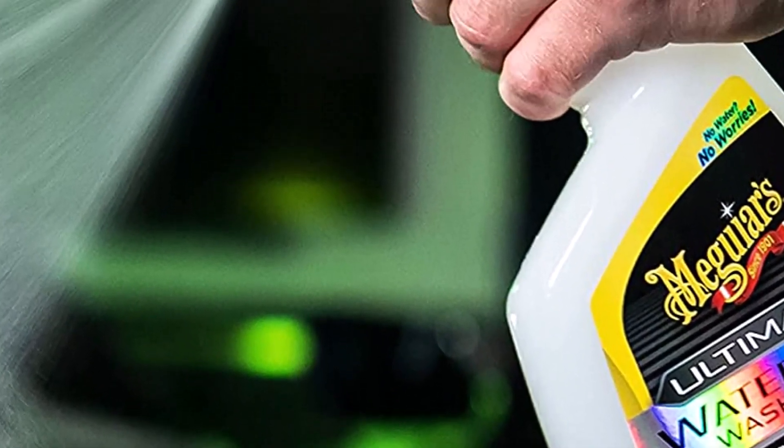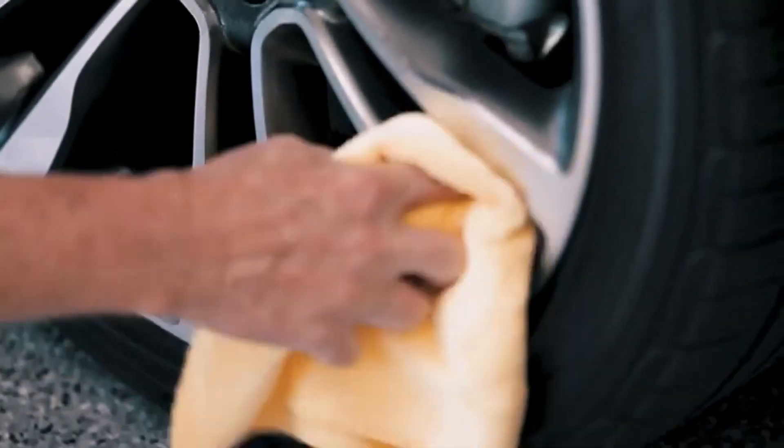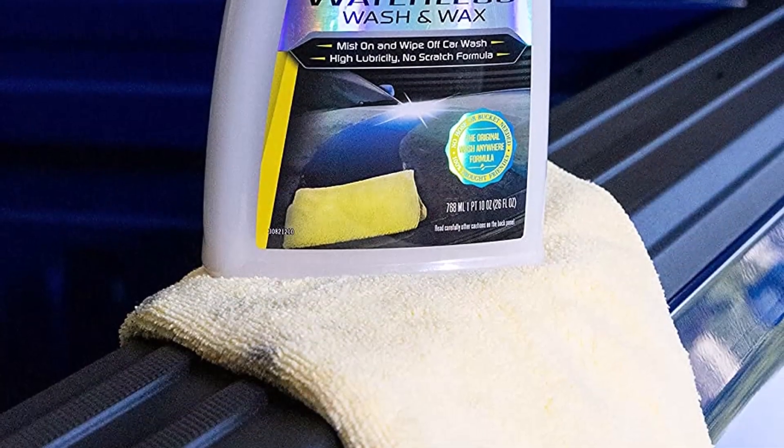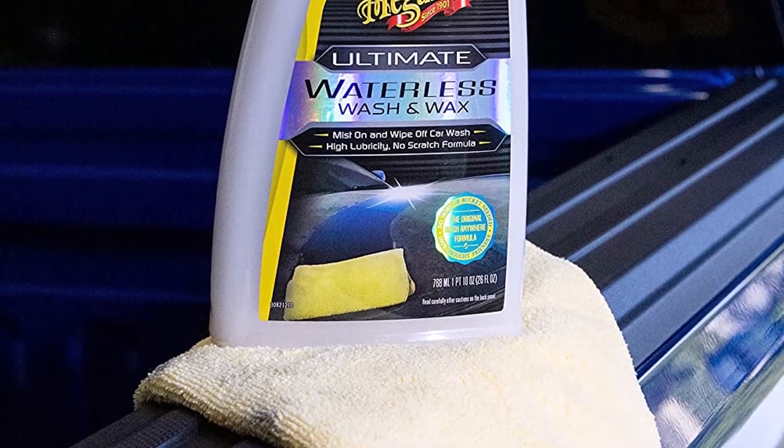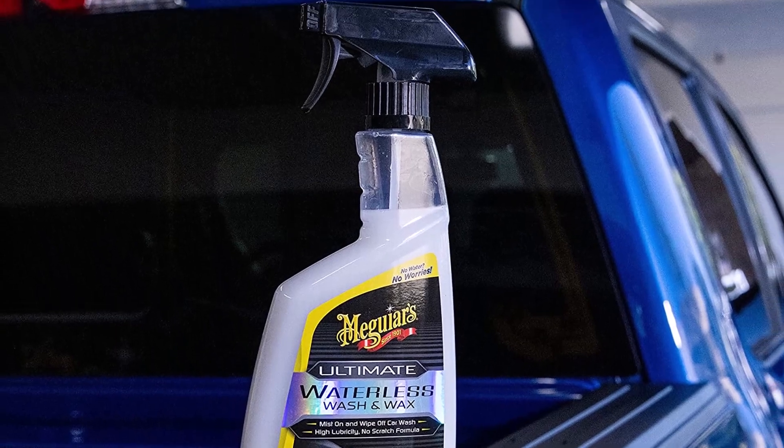What we like about it: waterless wash and wax in one, dries quickly, spreads easily and leaves a sleek finish, repels dirt, water, and UV rays. What we don't like about it: not the best car wash solution, and may occasionally streak.